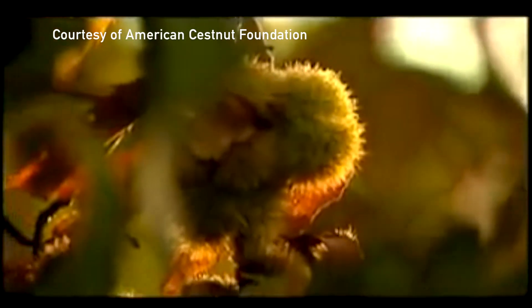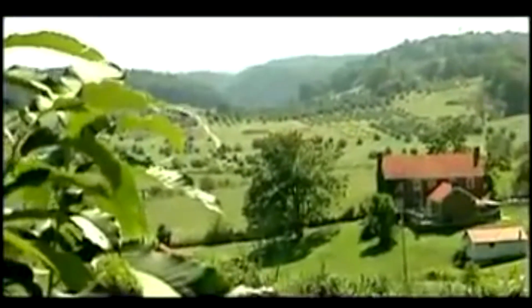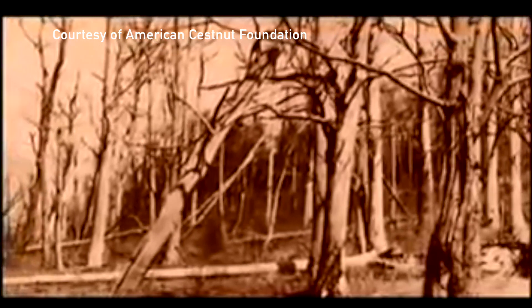Over 4 billion American chestnut trees once towered over nearly 200 million acres of forest on the eastern seaboard. The fruits of the American chestnut provided food for humans and wildlife across its range, which coincided majorly with the Appalachian Mountains. Because of their rapid growth and rot-resistant wood, American chestnuts were also commonly used for construction, from anything to cribs to coffins.